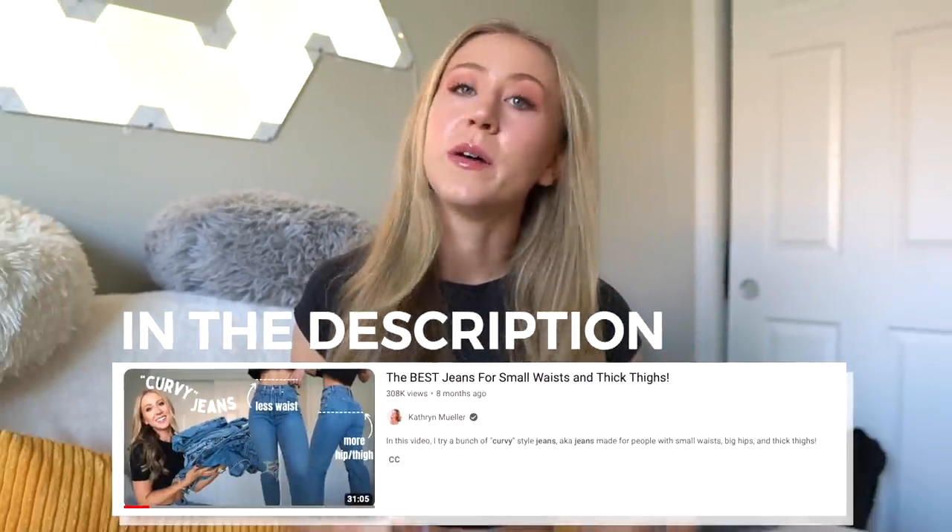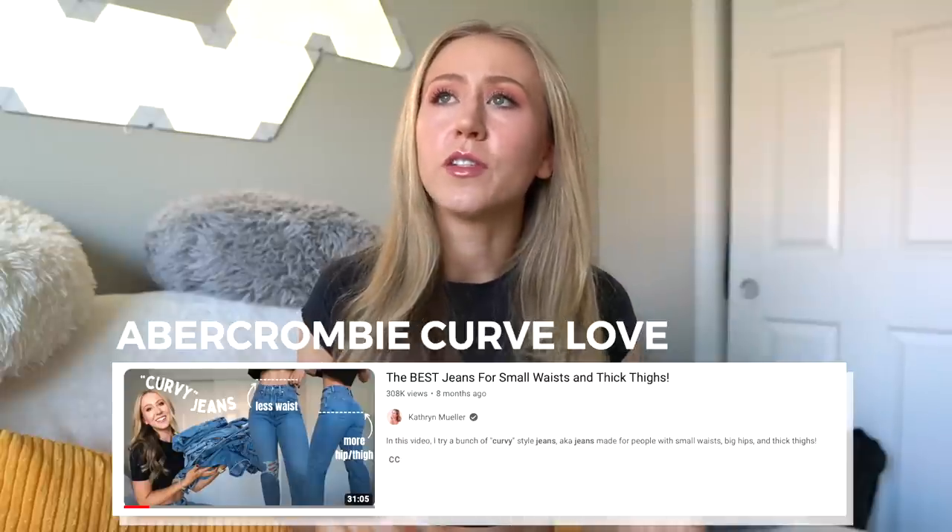This is actually the second jean video I've made about jeans for a small waist and larger hips. If you want to see part one of the curvy jean video, I'll leave it in the description below. That video covers Abercrombie Curve Love, Madewell Curvy, and a couple other brands. But today we have some other brands I'm very excited about, including a brand that has a 15-inch difference between the waist and hips measurement. For reference, normal jeans only have a 10-inch difference, so for my hourglass ladies, I'm hoping these will solve all our problems.